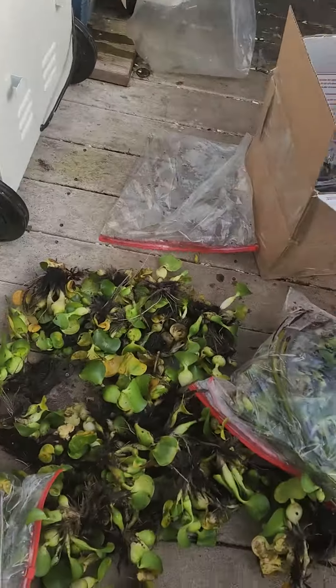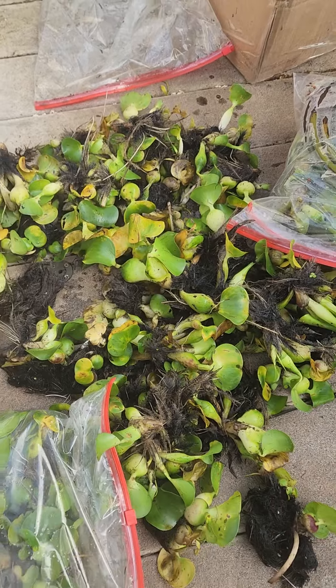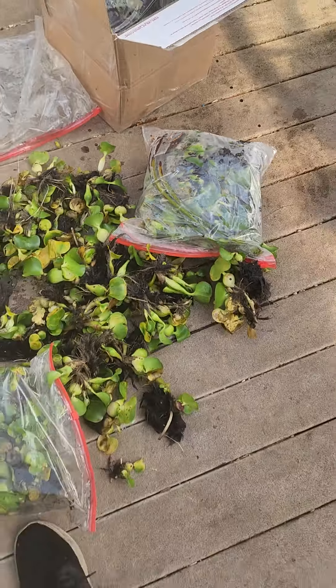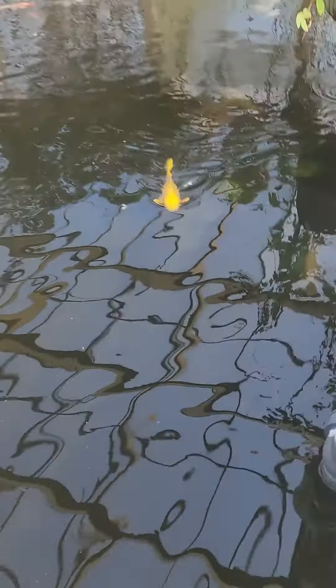I'll try to remember to put a link for this specific seller, but like I said, I think it's Bonanza — search water hyacinths and the gentleman that gives free mangrove trees. All right, well, have a fantastic day. Love a fish today.